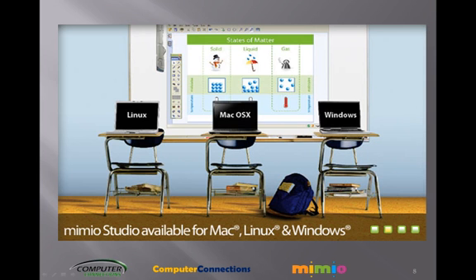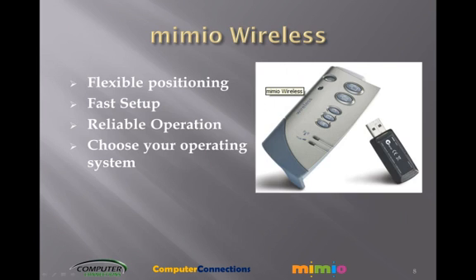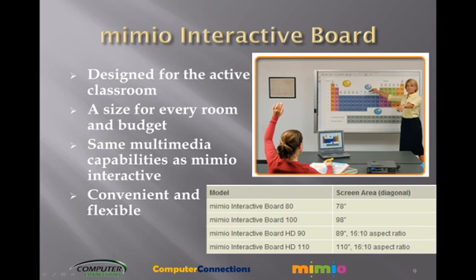Choose your operating system — Mimeo Wireless works with Windows, Macintosh, and Linux. If you need a complete solution, take a look at the Mimeo Interactive Board. There are multiple sizes that should fit your needs. All you need to do is add your computer and a projector.